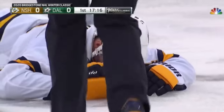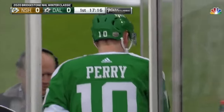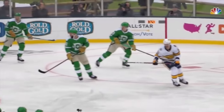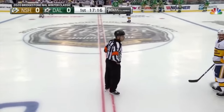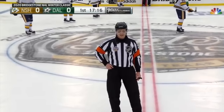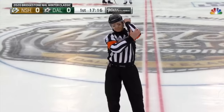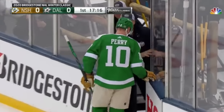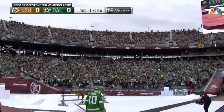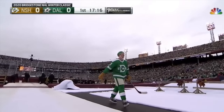That's Ryan Ellis — down, and Corey Perry got a load of him. Ellis down and just finally getting back to his feet. A right elbow by Corey Perry. Corey Perry is gone — number 10, five in game, for elbowing. Alexander Raduloff, the former Nashville Predator, will serve the penalty to Corey Perry.